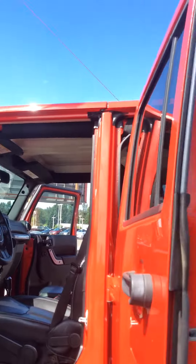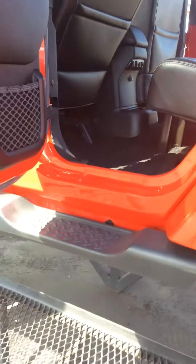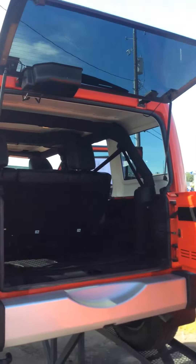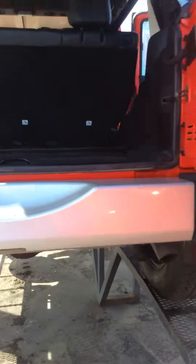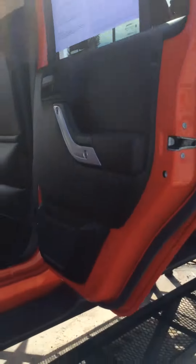Someone also paid that two grand to have that hard top matching color — they don't all come like that, people don't want to spend the money for it. It does have the premium sound in it. Again, this isn't a basic one when you're comparing them out there. This is a very nicely equipped vehicle at a great price. Tires are in good shape.